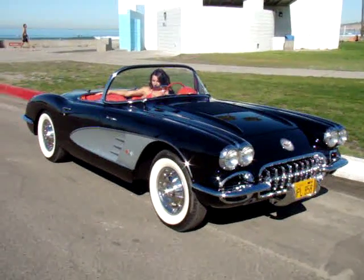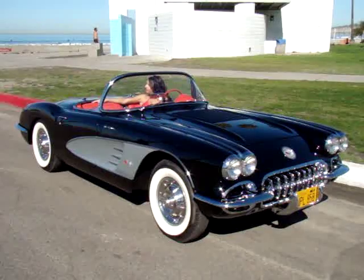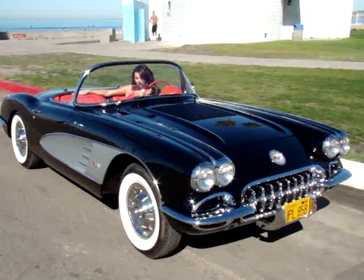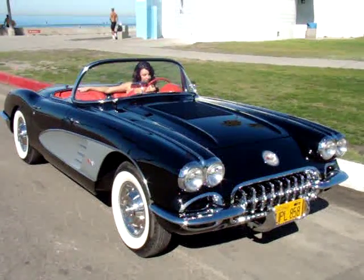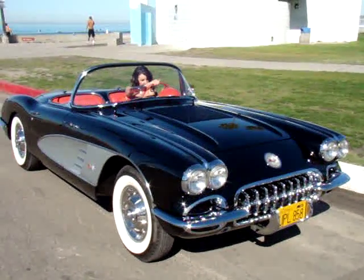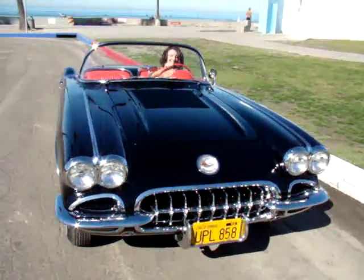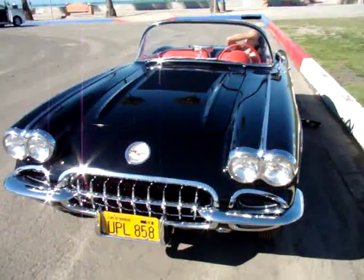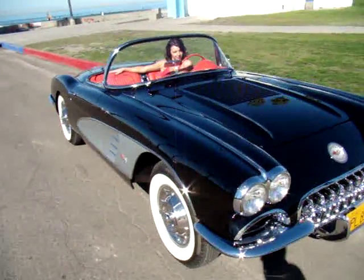So we're in La Jolla, La Jolla Shores, and we're checking out an amazing 1958 Corvette. This car is a three-time national award-winning best-in-show car. Of course it's got the fuel injection and all the heavy suspension. And we're hanging out at La Jolla Shores with our swimsuit model Leslie, who's in the car taking a well-deserved break.